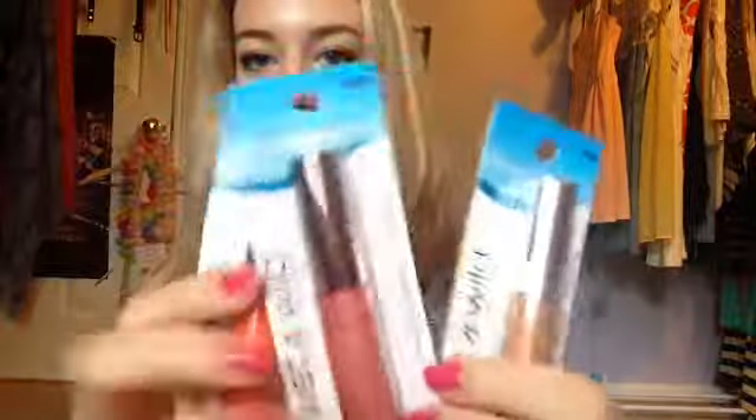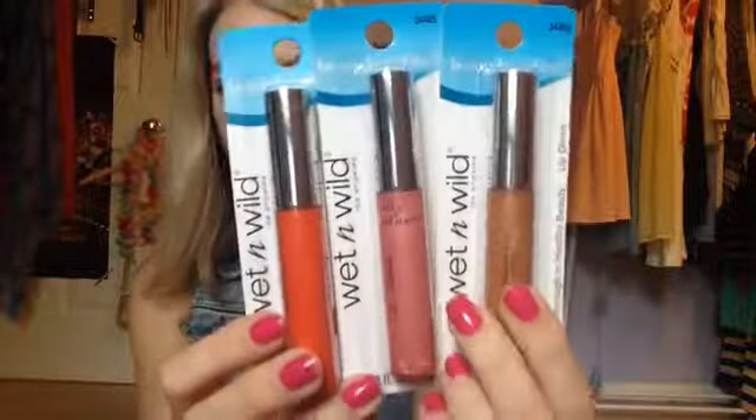Then I got three Wet and Wild lip glosses — the colors are labeled by numbers, but there's a coral, a kind of gold, and a really pretty mauve-y pink. And I found an Infallible Never Fail Mechanical Eyeliner in Navy, from the Denim Shades collection by L'Oreal. Of course, if I see a brand I don't normally see at Dollar Tree — like Milani, Revlon, or L'Oreal — it doesn't matter what the product is, I'm probably going to pick it up and try it.